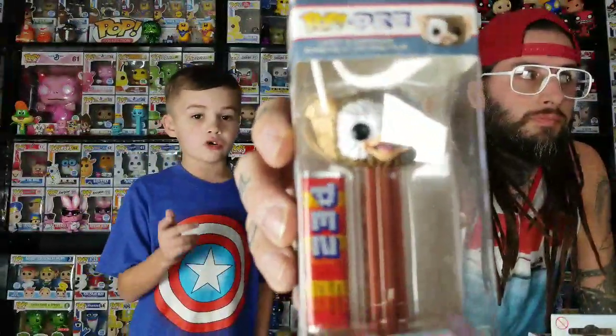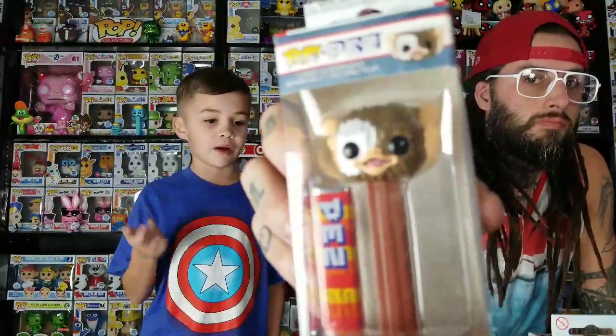At GameStop this morning we got a Gremlins Gizmo PEZ. This is the actual Gizmo — there's also a Gremlin PEZ that's one of the actual gremlins. The chase variant either has sunglasses or doesn't — we're not sure which.